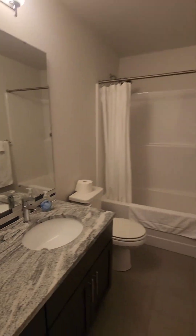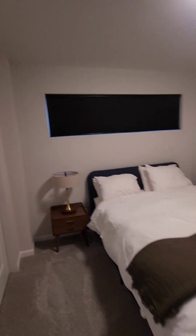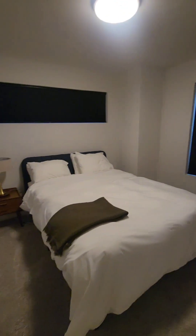Here is a full bath for your guests. Everything's dark. Bedroom number two, and here is bedroom number three.